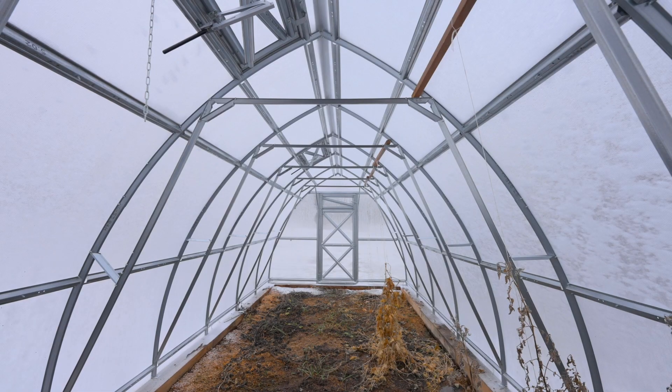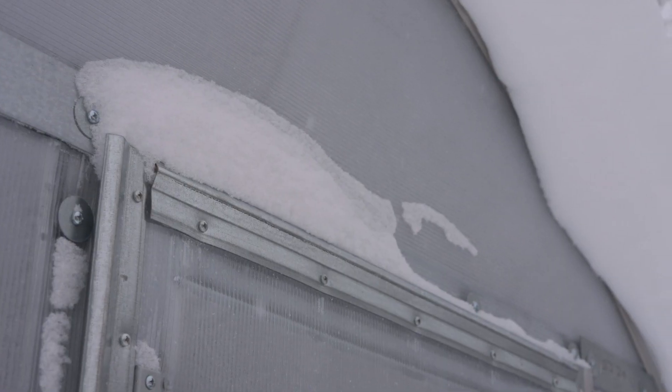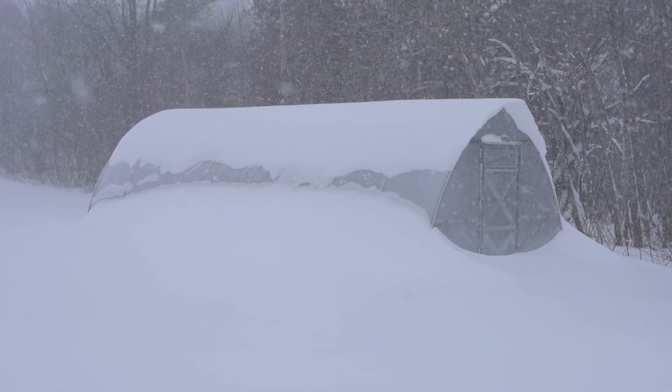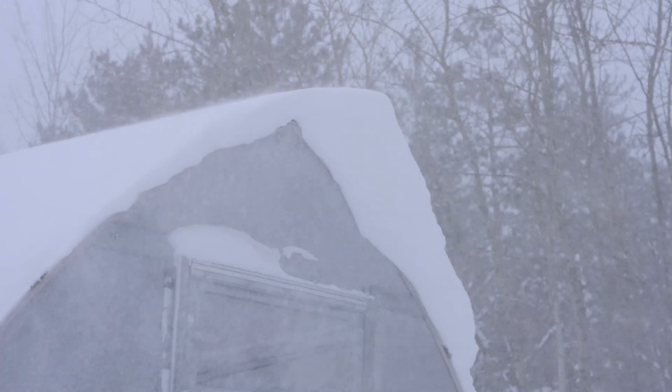So I knew that the real test for this greenhouse was going to be how it performed in the winter. Like I mentioned, we have 250 inches of snow on average and we get super strong winds blowing off of Lake Superior. We ended up getting about 270 inches of snow this past winter. I came into the greenhouse quite a few times during heavy snow and high wind periods, and I was never ever concerned that the greenhouse wasn't going to survive the conditions.